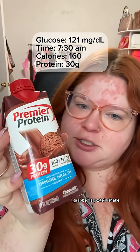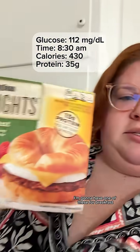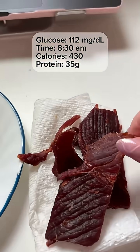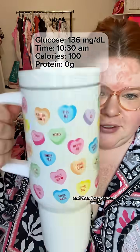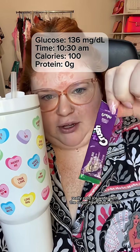I grabbed a protein shake — I usually prefer Core Power, but they were out, so I'm going to have one of these for breakfast. I'm also going to add a few pieces of beef jerky. I'm feeling a little peckish, so I grabbed some white cheddar Smart Food and some really cold ice water with sugar-free grape Crush.